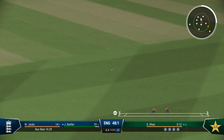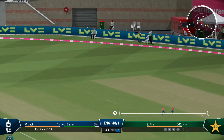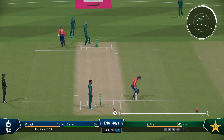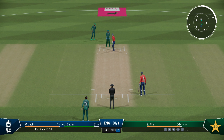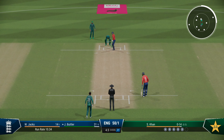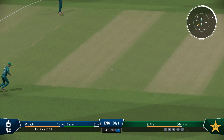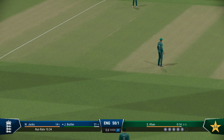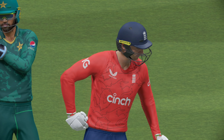Struck it nicely, could go to the boundary. Good return there, back from the deep. Finds the fielder with that shot. 14 runs added there — 50 for one. England are 50 for one.